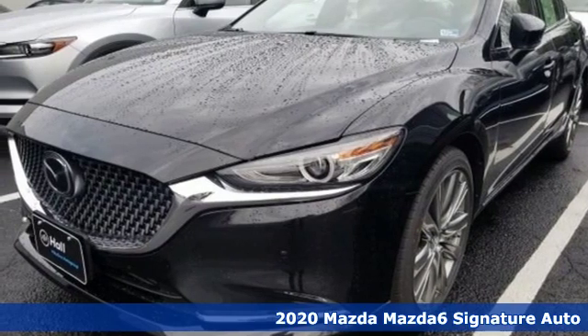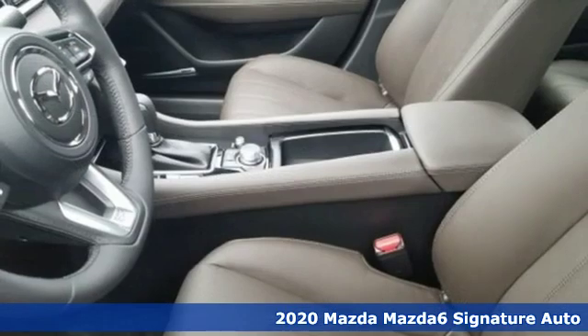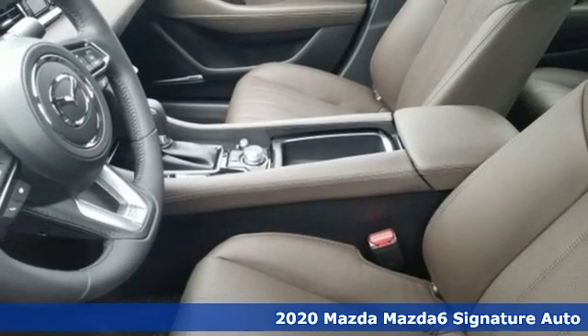It's a new 2020 Mazda 6. With Mazda, driving's what matters most. It comes with great features you'll love.